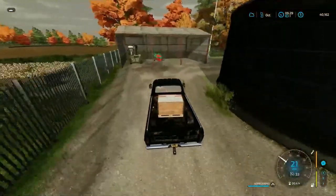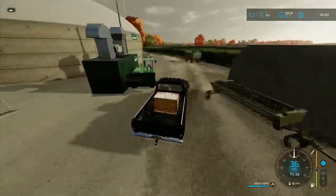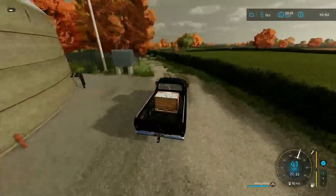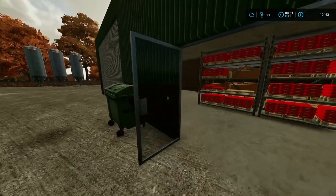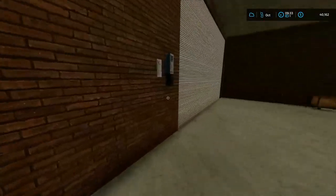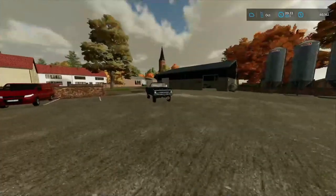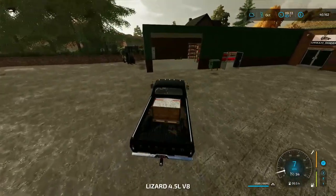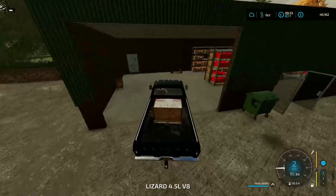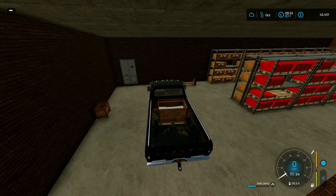It looks like it's Urban Sheep Clothing at the store. Let's head that way. We are here — a clothing factory right next to the shop is where we sell it. It must be just in here. Let's see if it will take it right off the truck. Yep, it will.